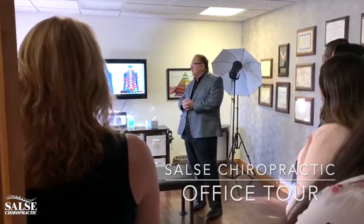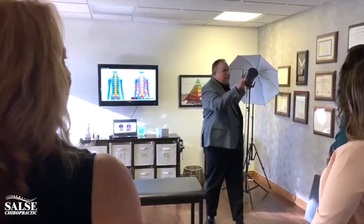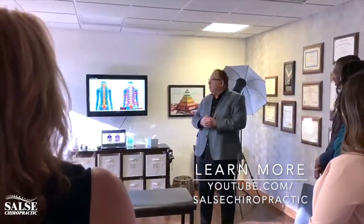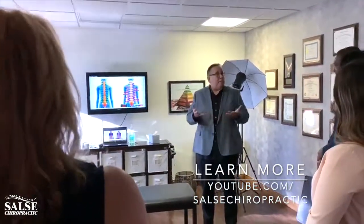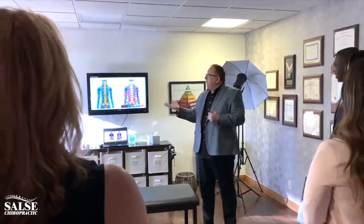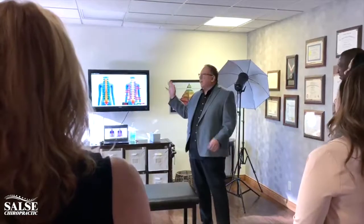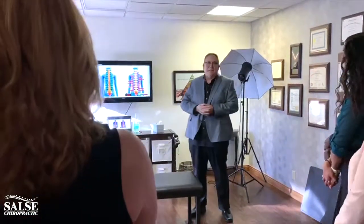We've been together for about a year now, and we're making some changes, so it's been really great. You can see we have cameras, we have lights, and we have a YouTube station. It's a great way to bring patients into the office — they get to see what we do before they come in. In fact, some people will come in and say, 'I already know what you do, and I'm already signed up.' So yeah, it makes it really convenient that way.